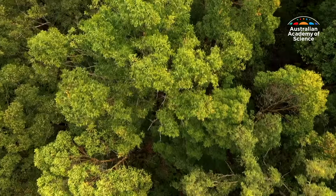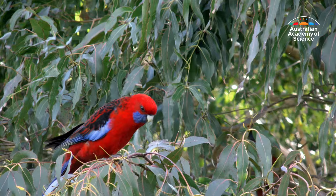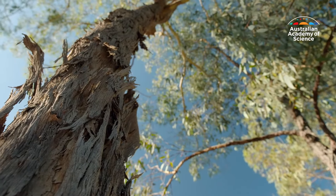I study landscapes, and given that gum trees are everywhere in Australia, they're a huge part of what I look at. The types of gum trees, the types of animals and plants that are with them, the types of fire they need — all of those sorts of things, so we can develop ways to keep country healthy.